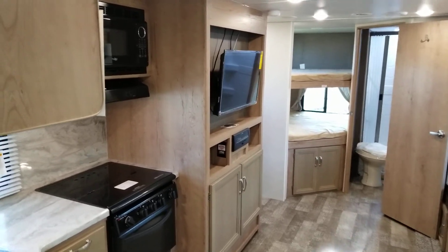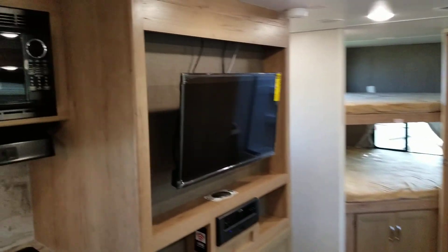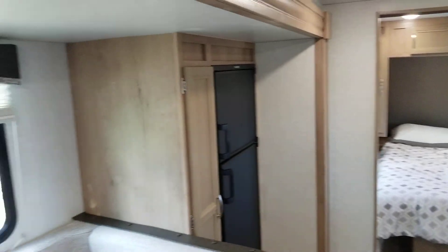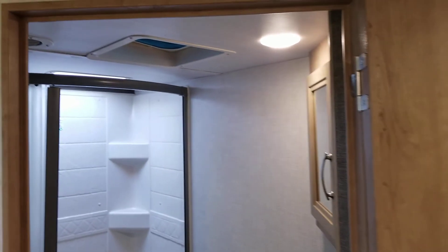Hello, this is Austin Braun from Braun's Funtime Campers here in Indianapolis, Indiana, doing a quick walkthrough on a brand new 2020 Winnebago Mini. The model is the 2301 BHS. We'll go in depth on a few of the areas.